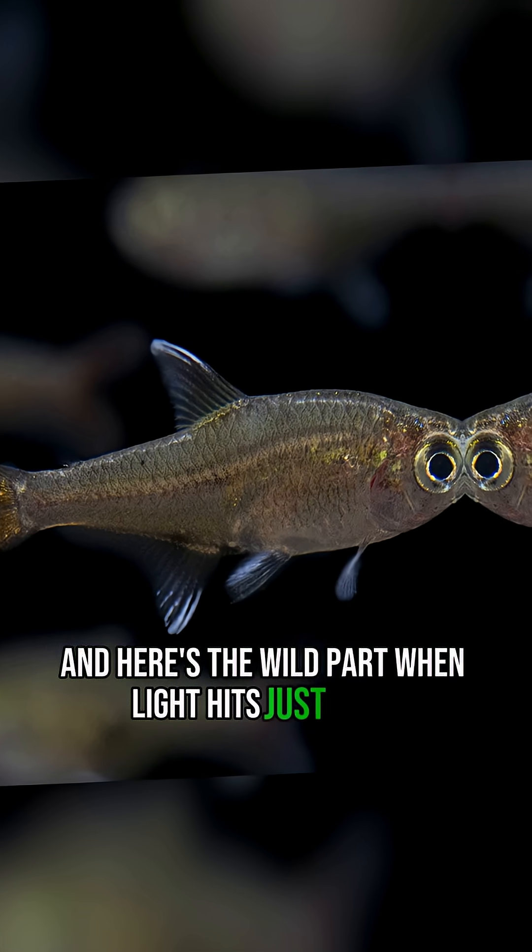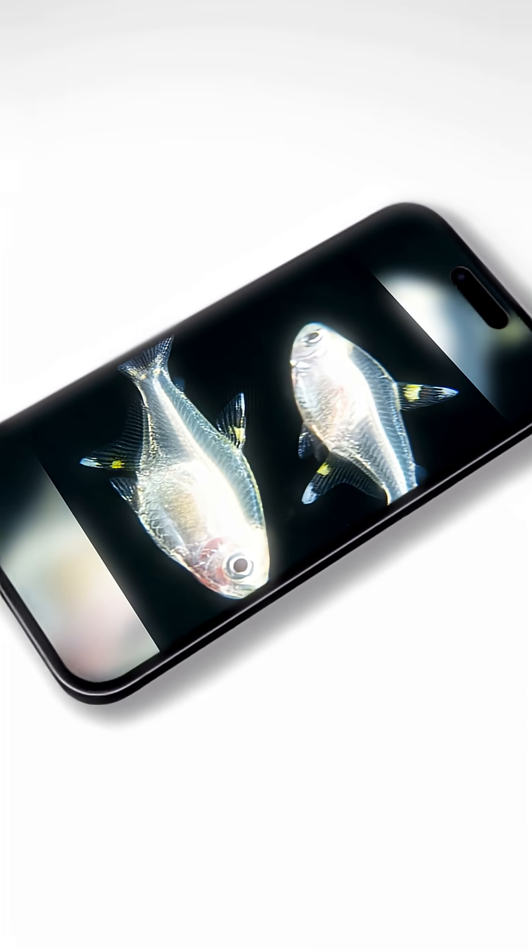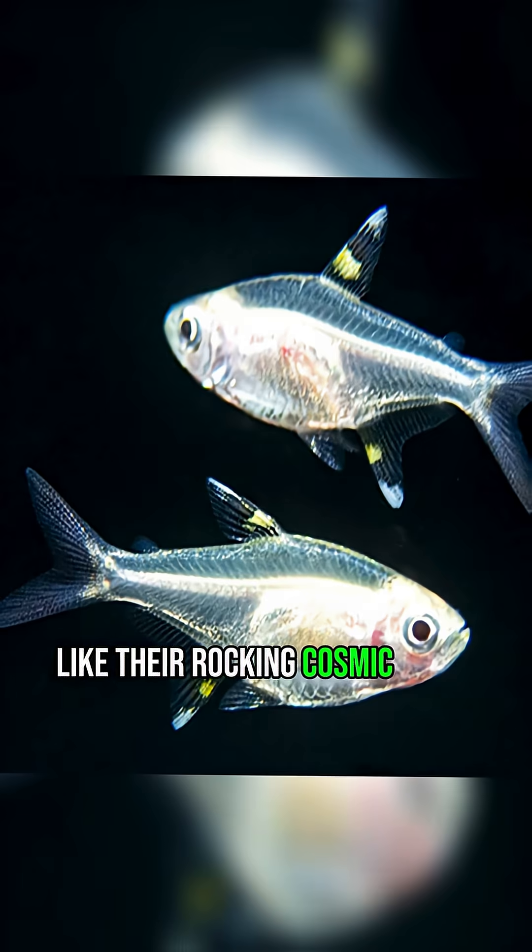When light hits just right, their scales shimmer with an iridescent glow, like they're rocking cosmic disco armor.